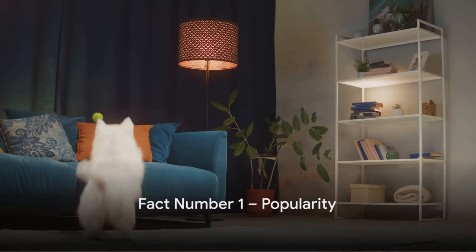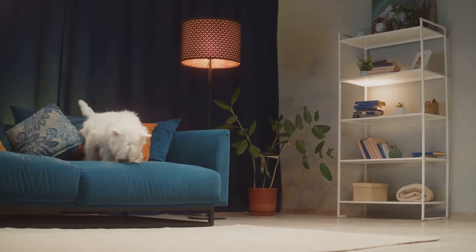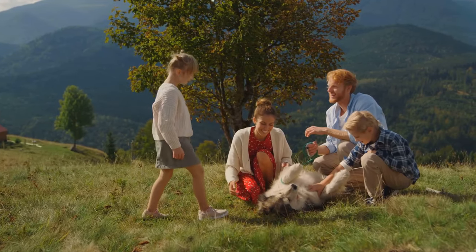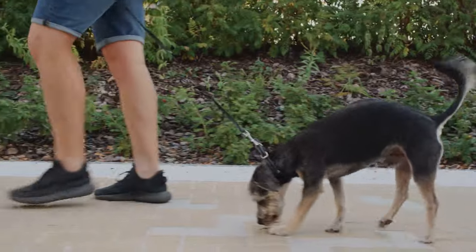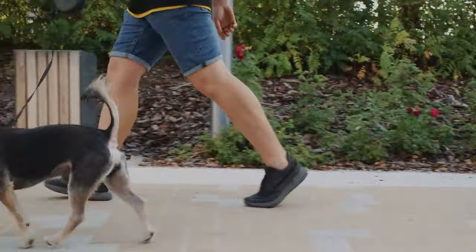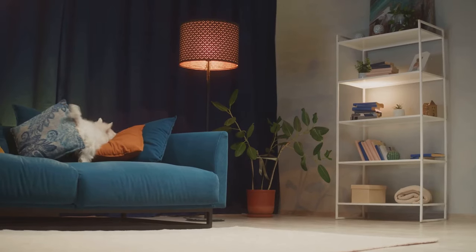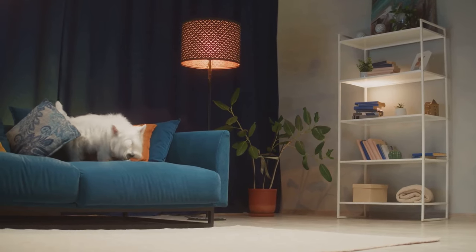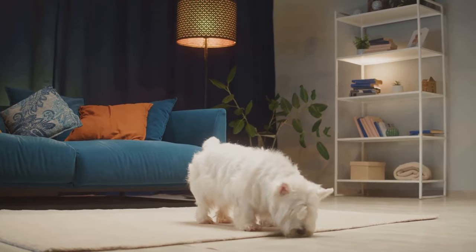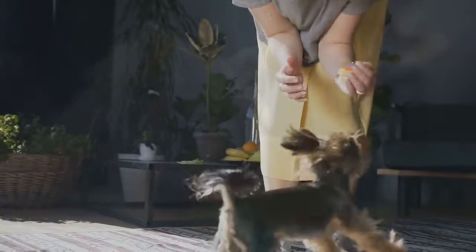And finally, at number 1, we have the fact that made us start this countdown. The miniature schnauzer's popularity is undeniable. These charismatic canines have charmed their way into households across the globe. They consistently rank high in popularity lists, from the United States to Japan and everywhere in between. The reason is simple — their unique blend of loyalty, playfulness, and intelligence makes them a superb choice for families and single pet owners alike. No wonder they're one of the most popular breeds in the world.